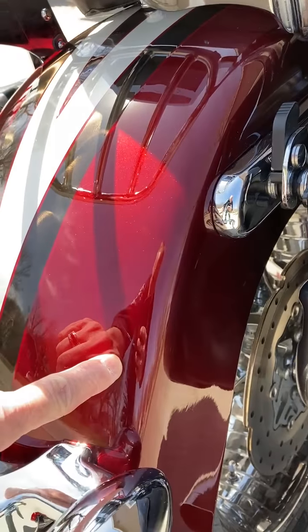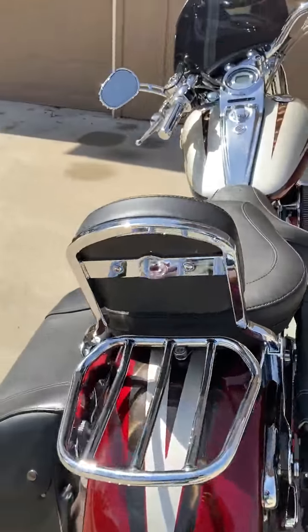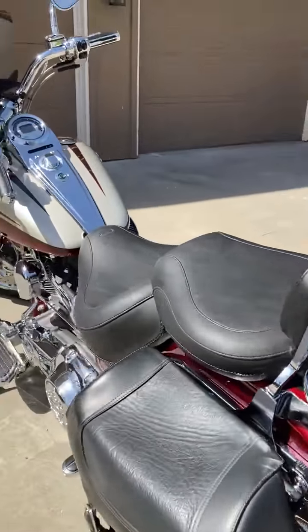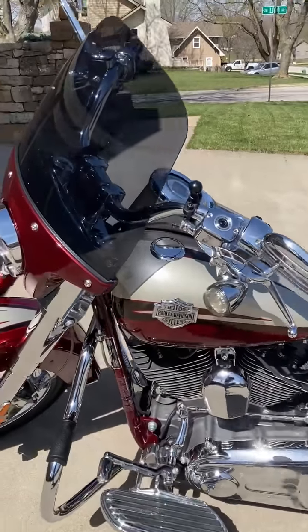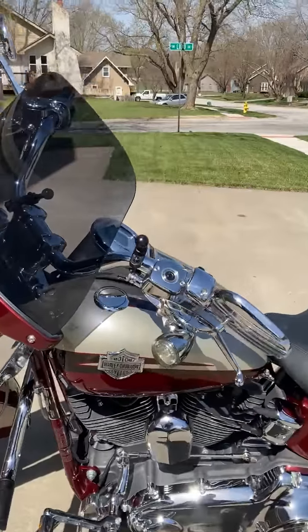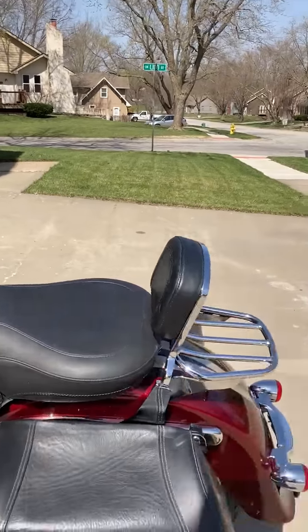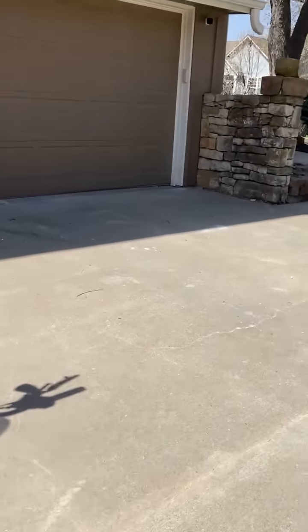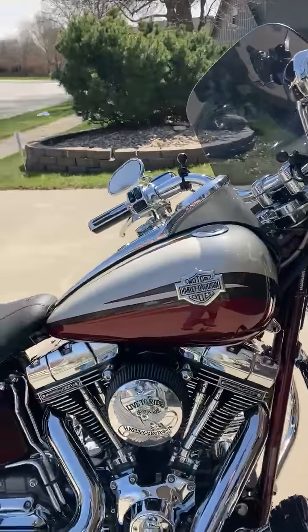It's just a very small scuff right there. Otherwise, the bike is in near pristine condition. I have added the live-to-ride derby cover, as well as the live-to-ride timing cover and air cleaner cover.